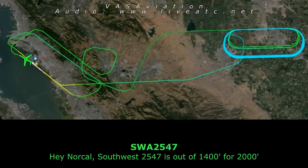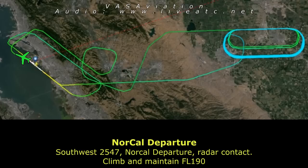North, Southwest 2547, 1400 for 2000. Southwest 2547, NorCal departure, radar contact, climb and maintain flight level 190.